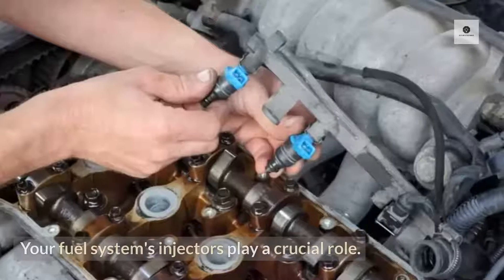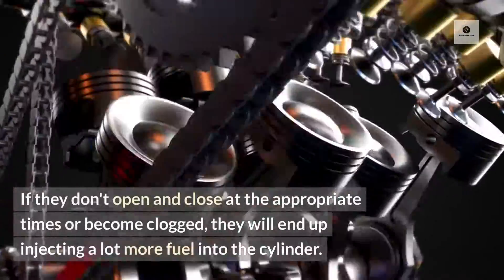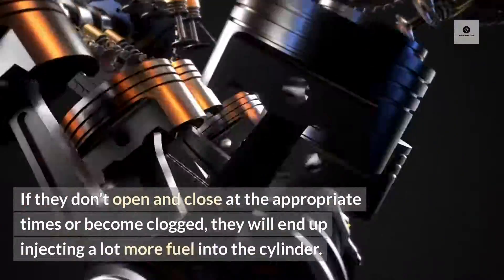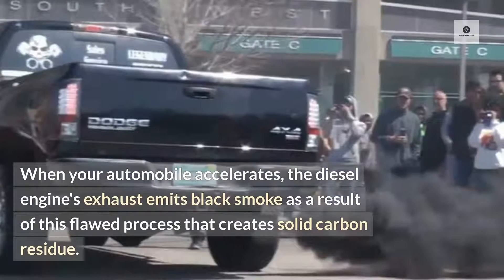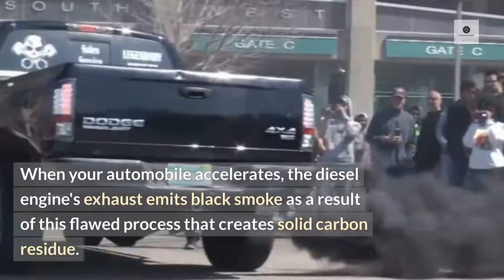2. Defective injectors. Your fuel system's injectors play a crucial role. If they don't open and close at the appropriate times or become clogged, they will end up injecting a lot more fuel into the cylinder. When your automobile accelerates, the diesel engine's exhaust emits black smoke as a result of this flawed process that creates solid carbon residue.